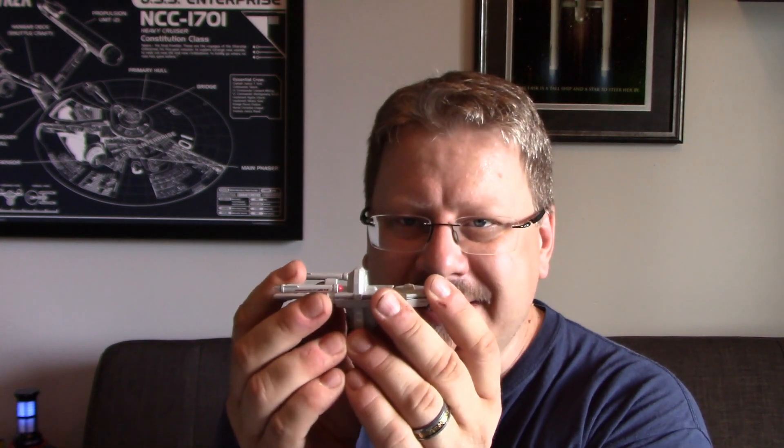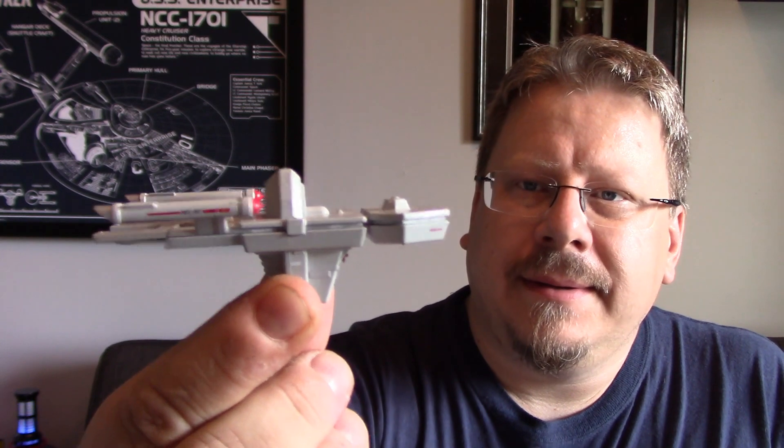So that's the magazine. Now for the actual ship — here it is in the packaging. It's a lot smaller than I anticipated. It's very tiny — you can barely see it in my hands. But there are a lot of neat little details on this thing.